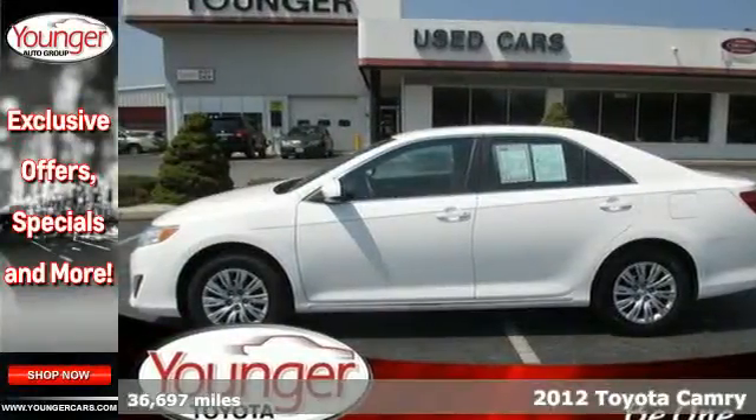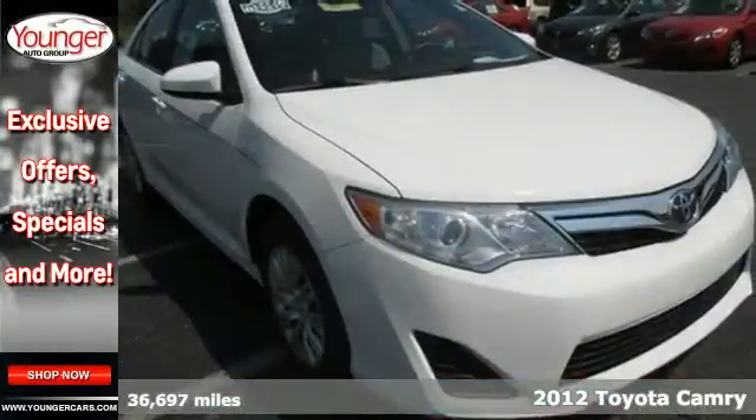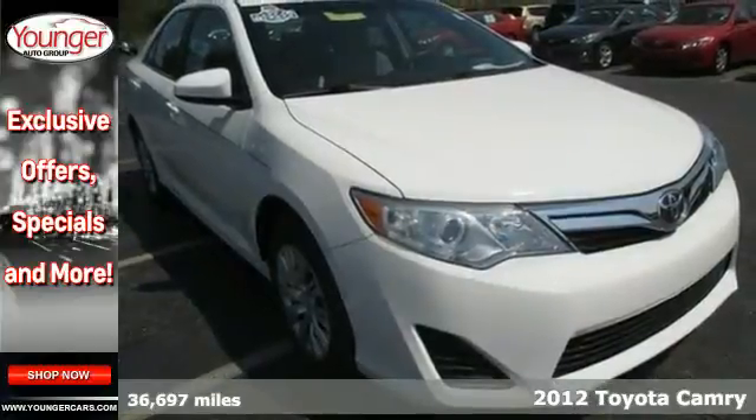Here's a 2012 Toyota Camry. The acclaimed Camry is a smart and economical choice.